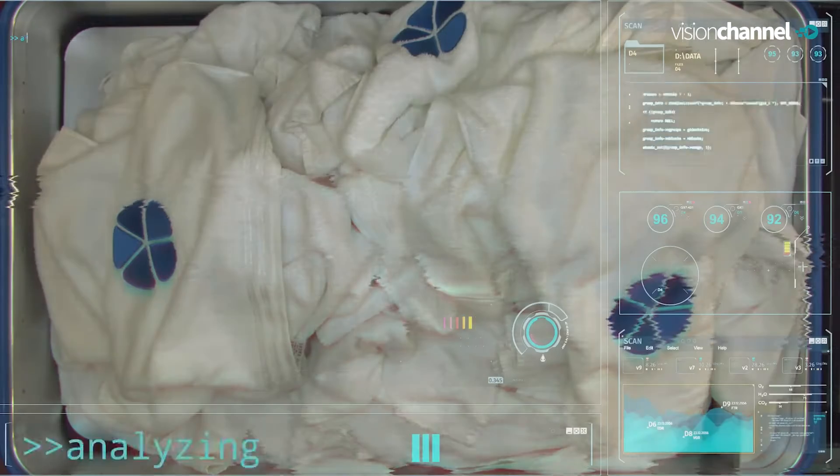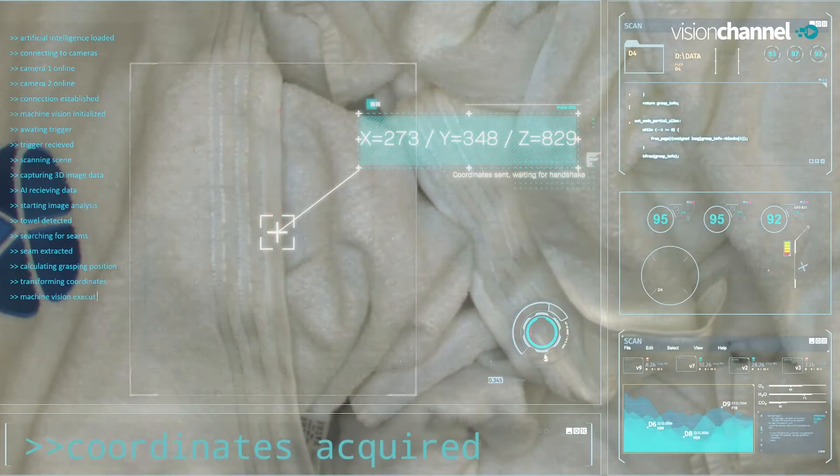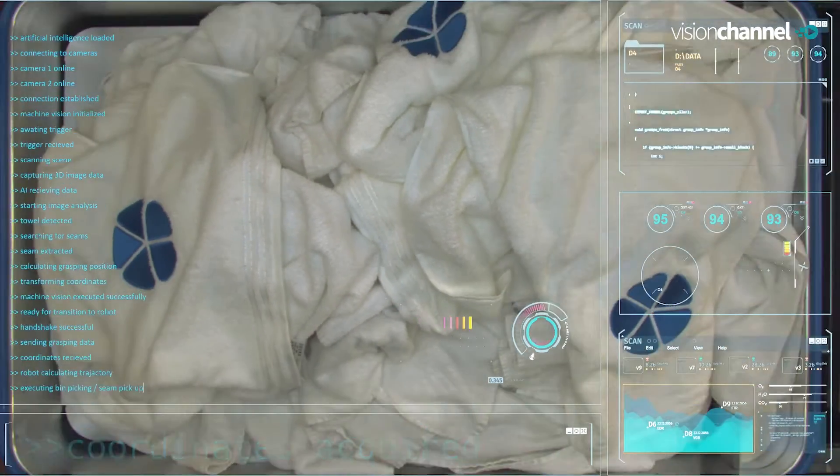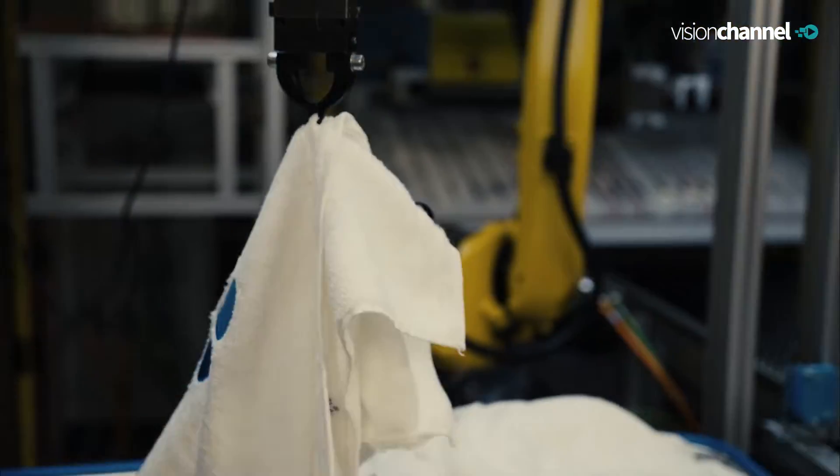You mentioned more intelligent — what do you mean by that? Basically our system is capable of identifying grasping points in textiles and determining their behavior based on these grasping points. For example, for a towel I can pick a corner and then predict the behavior the towel will have throughout the process.